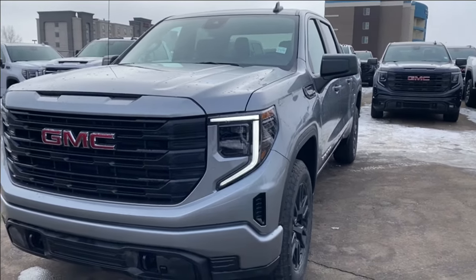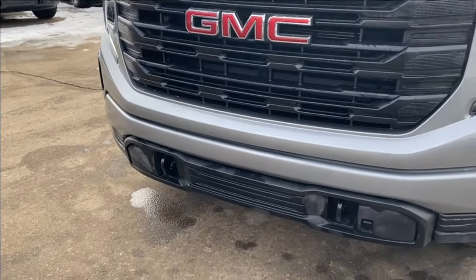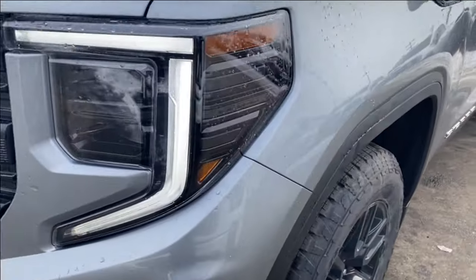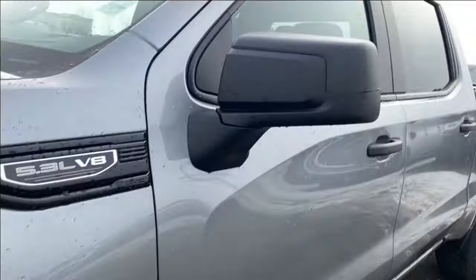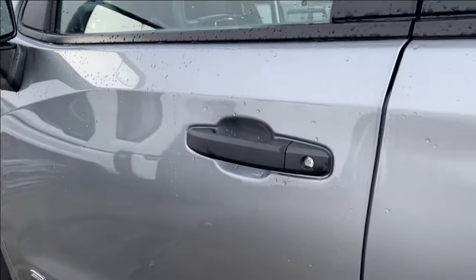Moving on, we're going to go ahead and take a look at the exterior. You have that sterling metallic paint, red GMC emblem on a black grille, black accents along the bottom of the front bumper with front recovery hooks, LED headlamps, black aluminum wheels with GMC center caps, black mirror caps with your blind spot mirror at the front, black door handles.